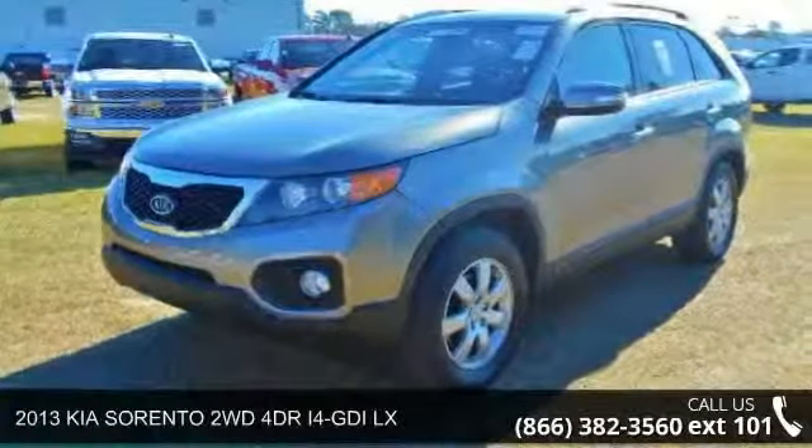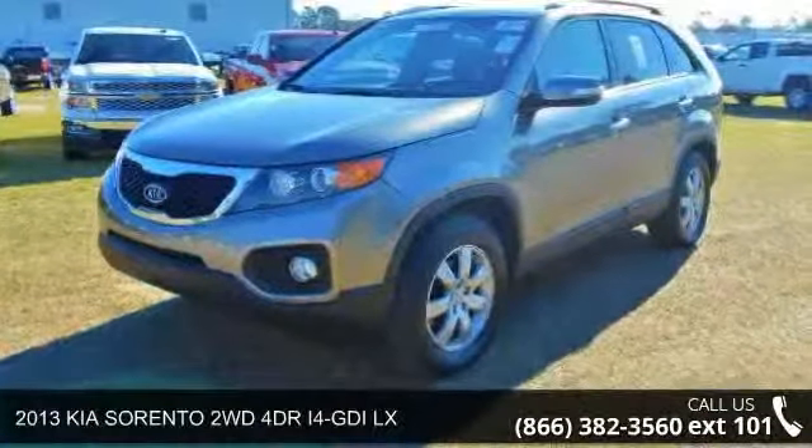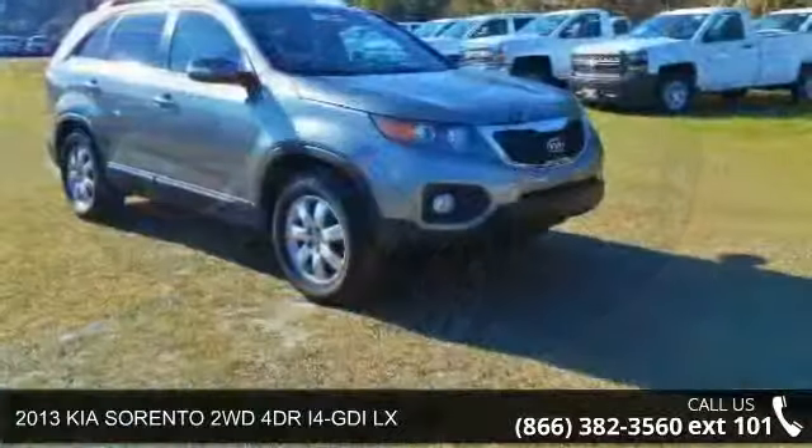Arrive in style with this 2013 Kia Sorento. This may be the set of wheels you've been looking for.